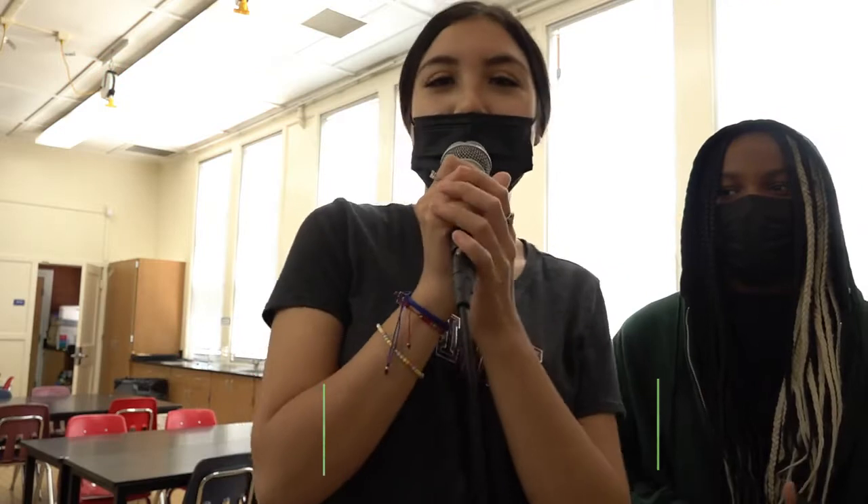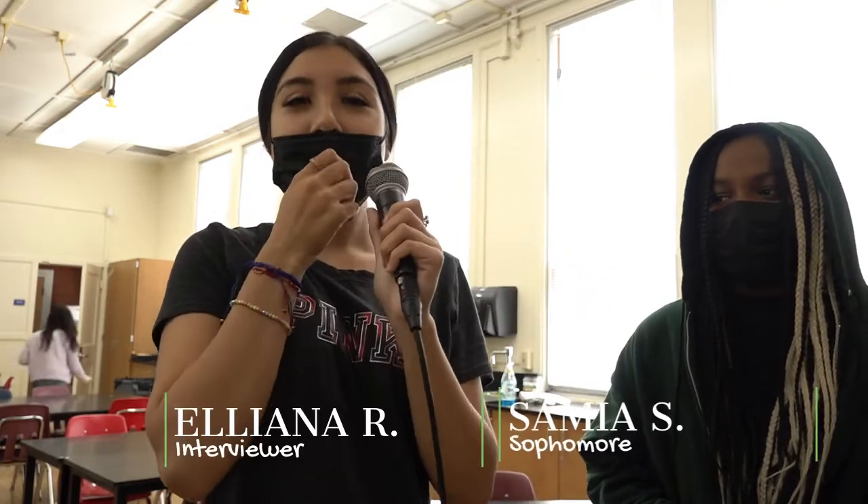Hi, I'm Ellie and I will be asking Samia some questions about today's lab in biology. What did you take from this lab — did you like it or no? I did not like it personally because I don't like dissecting dead bodies. It was kind of uncomfortable and just weird.